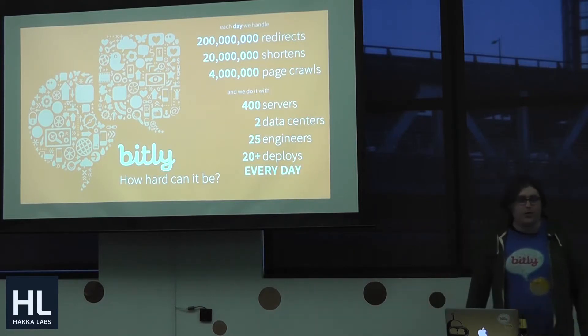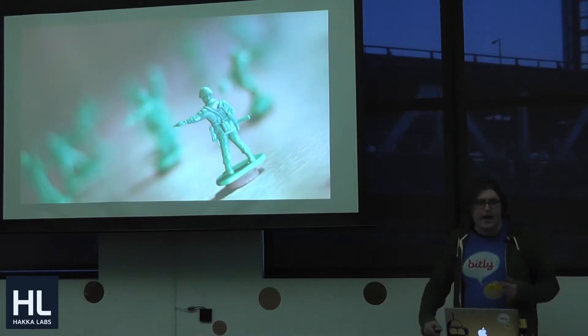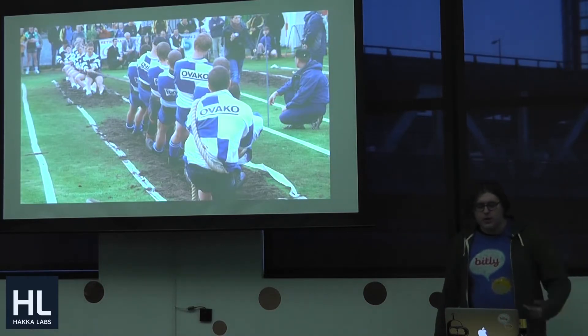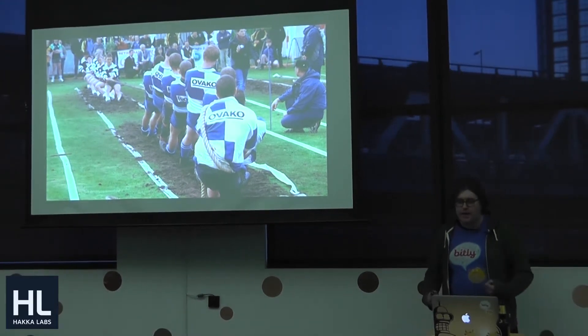We do that with about 400 servers spread across two data centers with 25 engineers doing 20-plus deploys every day. That's a lot of change going out all the time. So let's get into how we think about that and how we deal with it, and some of the challenges involved.